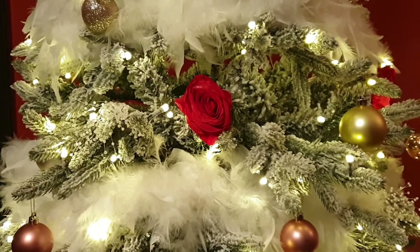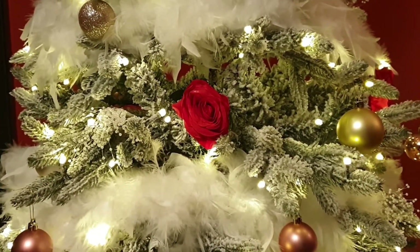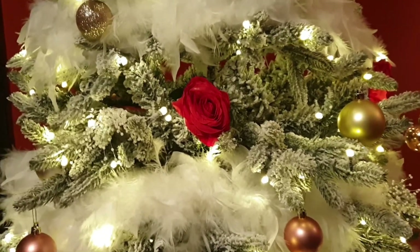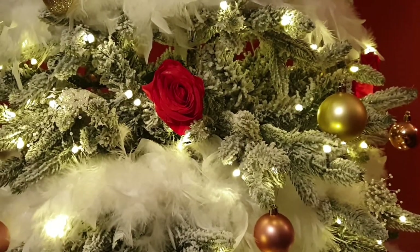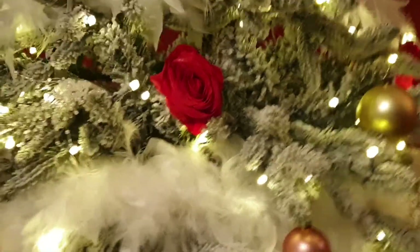Hi everyone, welcome back to my channel. I hope you're all well. As you can see the Christmas tree is up, so it's officially Christmas in the Sunley household. I thought I'd give you a bit of a tree tour today, and basically where I'm going to start is with my beautiful tree.